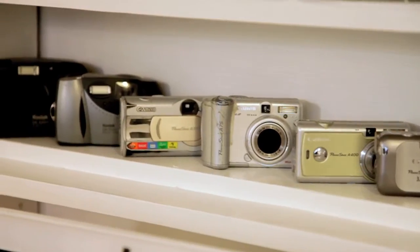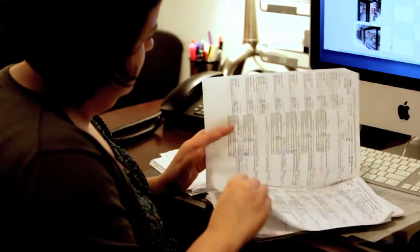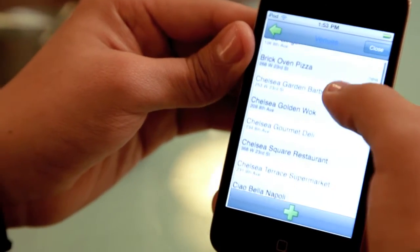They used to go out with digital cameras, clipboards, and paper routes. Now they go out with an iPod Touch, so it's a win-win all around.